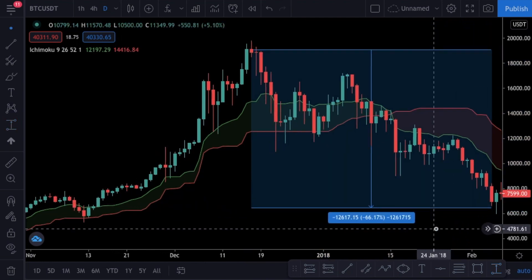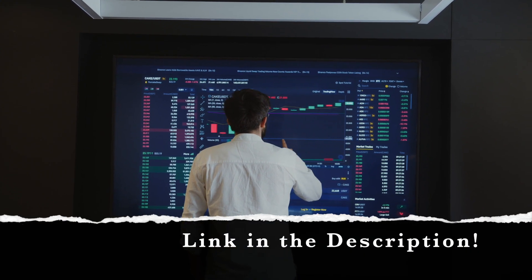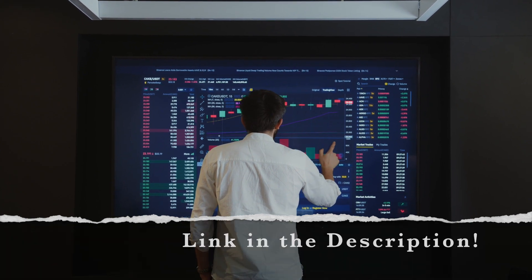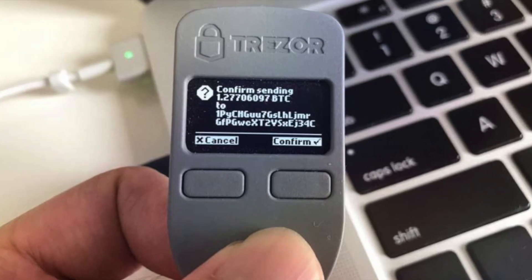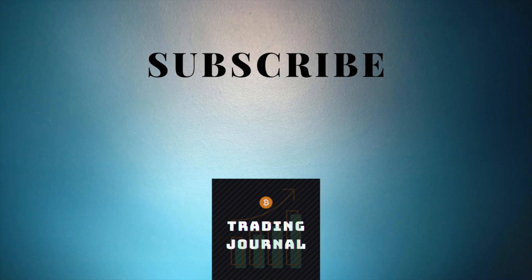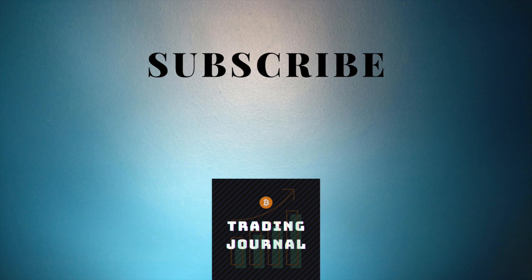If you want a nice platform to trade cryptocurrencies, you can check the referral link to Binance Exchange in the description box — you will get a 10% commission discount if you sign up through the link. If you are a long-term holder of Bitcoin, I really recommend keeping your coins in a hardware wallet instead of an exchange — check the link in the description box. If you have any questions, don't hesitate to shoot them in the comments. Thank you so much for watching. If you find this video helpful, please don't forget to leave a like. Have an amazing and profitable day.